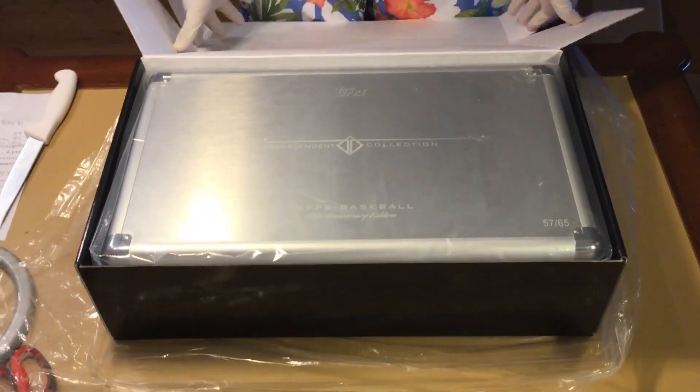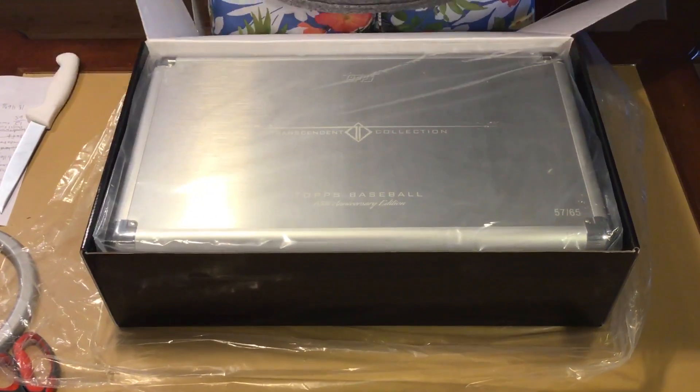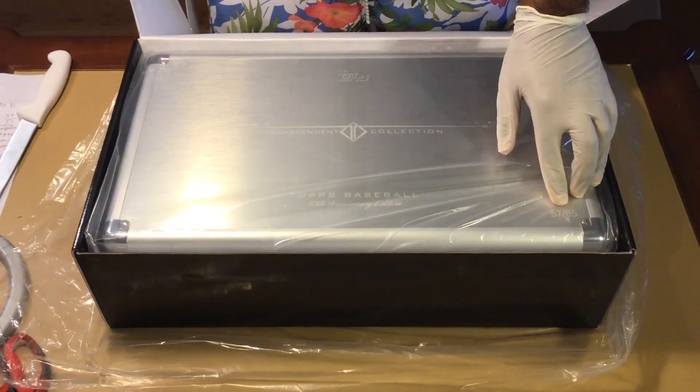Opening it up — that looks pretty sick. That is the money shot right there. That's beautiful. We got number 57 out of 65. We were hoping for 1957, which would have been amazing, but it's a solid card either way.